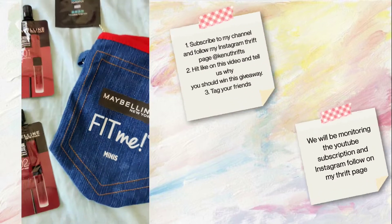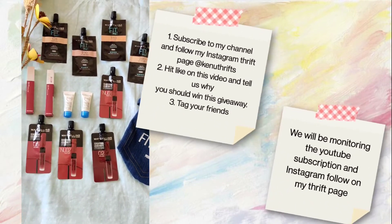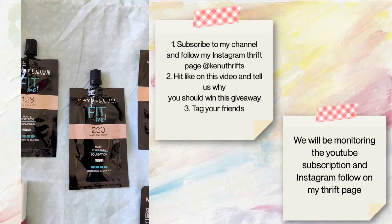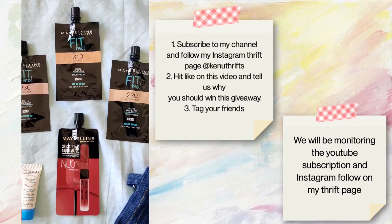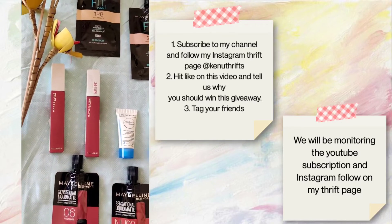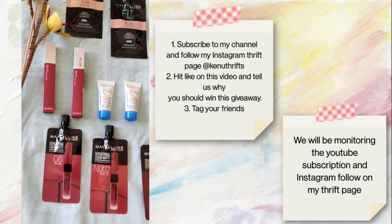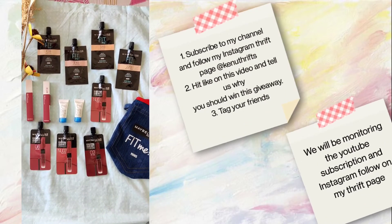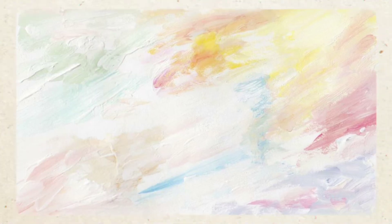So here I come with today's giveaway! The rules are very simple: subscribe to my channel and follow my Instagram thrift page — I'm going to share the link in the description box. Hit like on this video, leave a comment telling us why you should win this giveaway, and tag three friends. Also very important: we are going to monitor each and every YouTube subscription and Instagram follow.